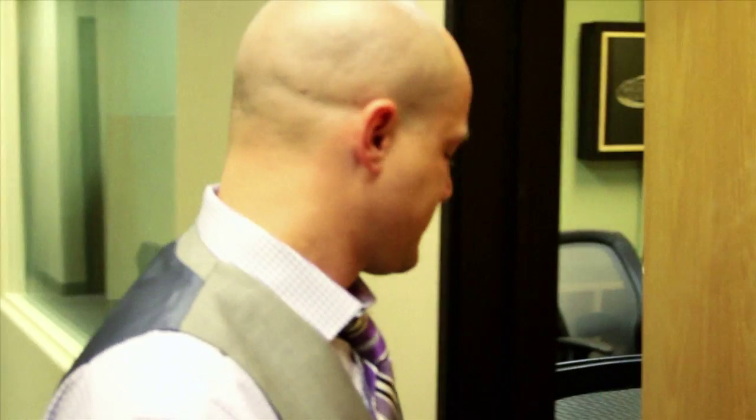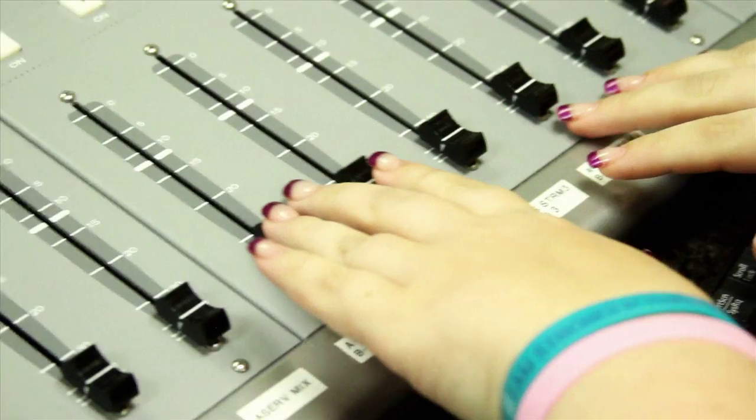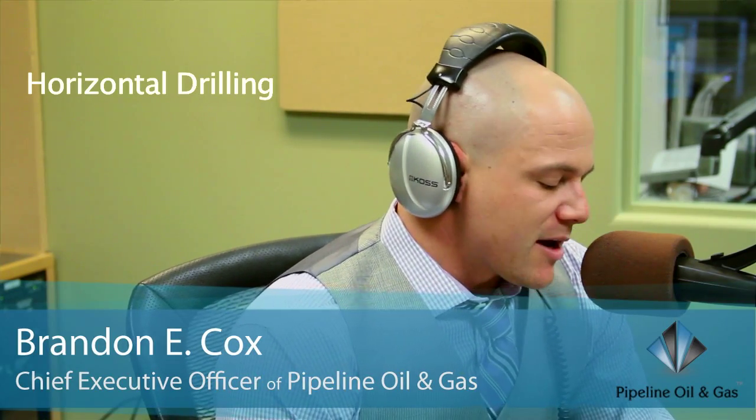It's time to explore the financial benefits associated with the modern day oil boom that is sweeping the nation. Get ready for Crude Awakenings with Brandon Cox. Earlier on in the show I was talking about RJD — it actually stands